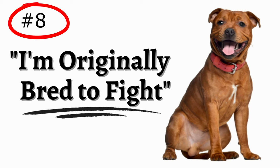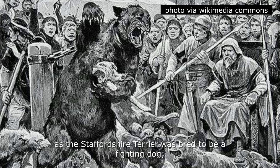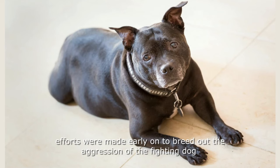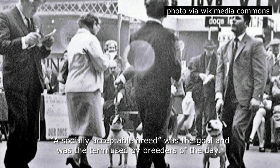Number 8: Originally bred to fight. In the mid-19th century, what we now understand as the Staffordshire Terrier was bred to be a fighting dog. Shortly thereafter, pit bull breeds were formed. Due to the outstanding and desirable qualities of the Staffordshire Terrier, efforts were made early on to breed out the aggression of the fighting dog and install a more gentlemanly demeanor and temperament. A socially acceptable breed was the goal, and was the term used by breeders of the day.